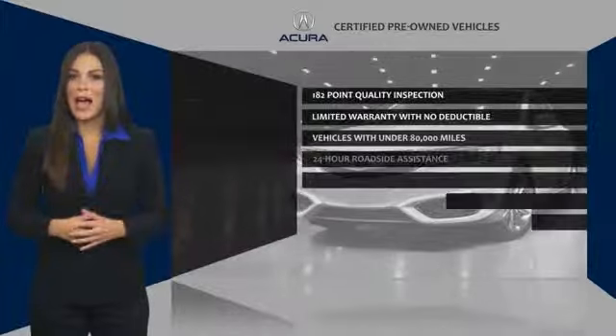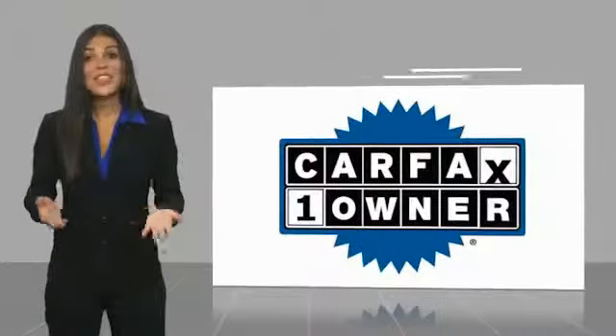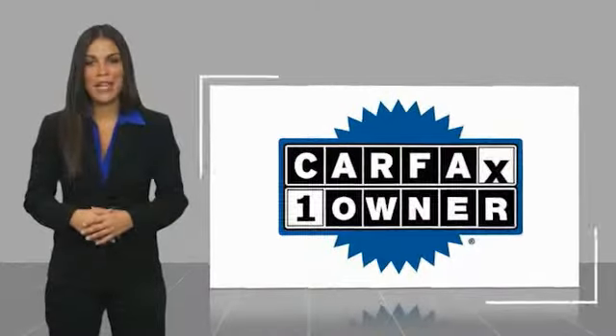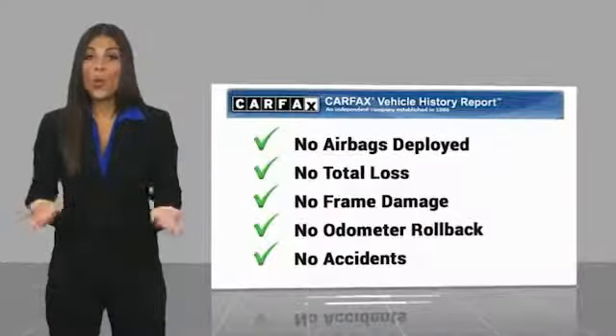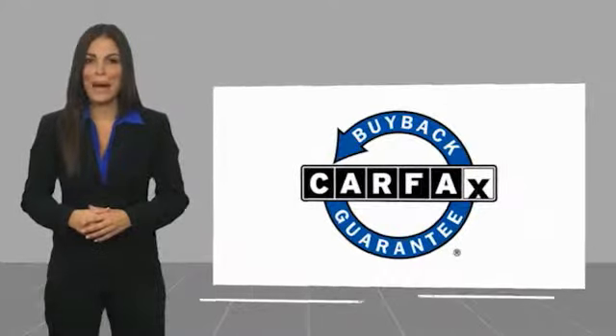Acura certified pre-owned — once an Acura, always an Acura. This is a one-owner vehicle with a CARFAX vehicle history report. Be sure to find a complimentary copy of this report online or contact the dealership. This vehicle qualifies for the CARFAX buyback guarantee.